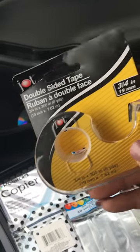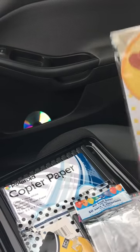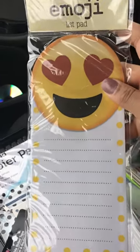I needed some double-sided tape. My store has not been having double-sided tape lately — I don't know what that's about — but today they had full rows and rows of it.